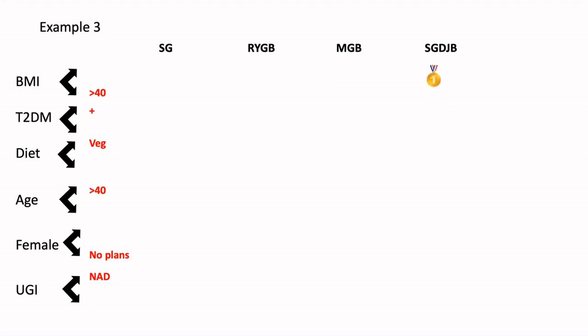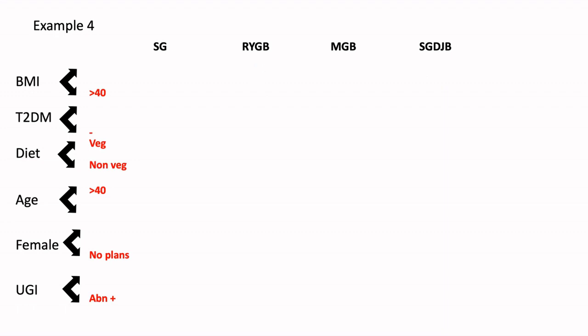So in this kind of scenario, we would land up offering a sleeve DJB to this patient. Once again, this is all provided the upper GI endoscopy is normal. If for any reason we find that the upper GI endoscopy is abnormal, and the diabetes is very early onset, the patient is not yet on medications and has got a good chance of resolution, we may land up offering an RYGB as probably a second choice of procedure. In all of these scenarios, if you find an abnormal upper GI endoscopy or if the patient has a hiatus hernia, the first and the only procedure of choice should always, always be an RYGB.